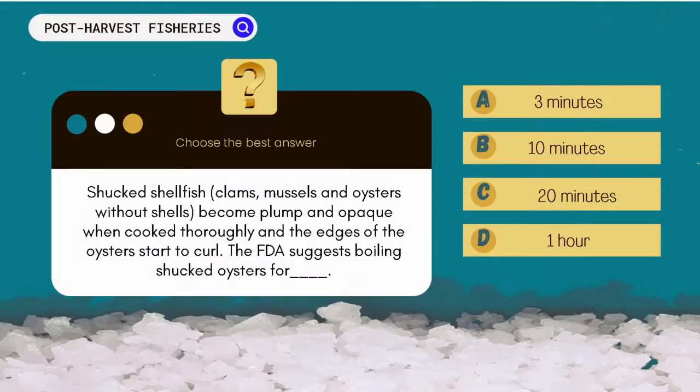Shucked shellfish — clams and oysters without shells — become plump and opaque when cooked thoroughly, and the edges of the oysters start to curl. The FDA suggests boiling shucked oysters for: A. 3 minutes, B. 10 minutes, C. 20 minutes, D. 1 hour.